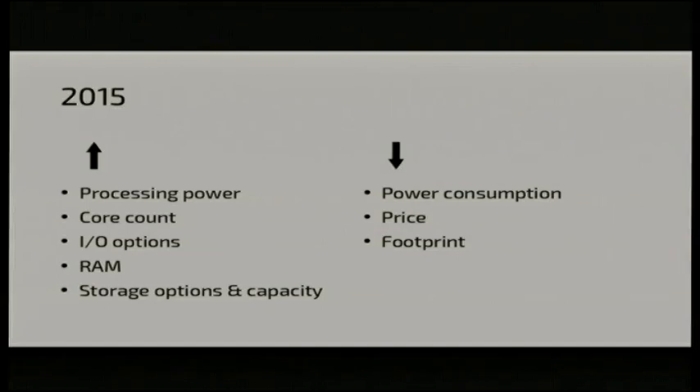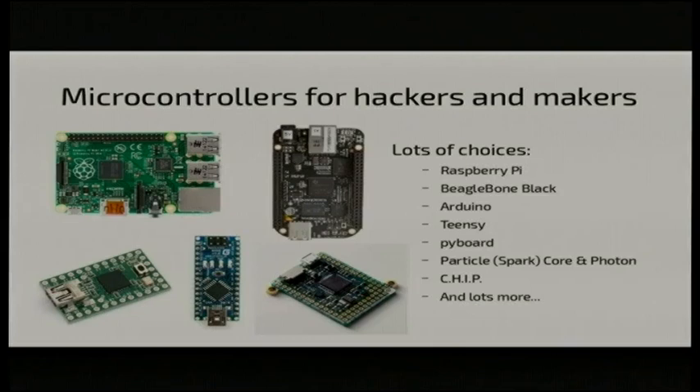The interesting thing for me is not how many transistors we've packed onto large computers — it's what's happened to microcontrollers. If we jump 40 years to today, we've seen processing power climb, core count climb, IO options, RAM, storage capacity, while at the same time power consumption has dropped dramatically, price has dropped astronomically, and the footprint has also dropped. So if you're a hacker, a maker, or an engineer designing commercial products, you now have a wealth of choice in the microcontroller market.